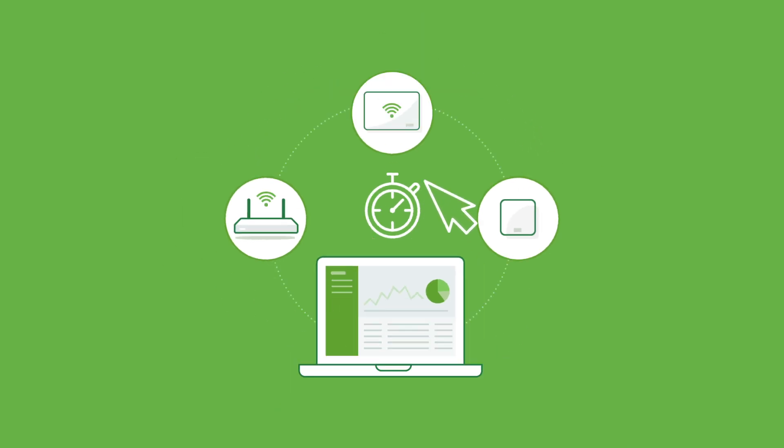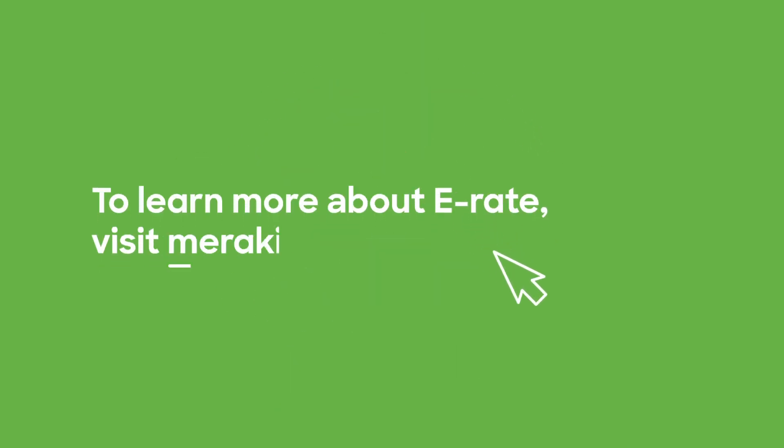To learn more about how Meraki can help you navigate the process and provide the solutions to ensure your students have equal access to technology, contact us today.